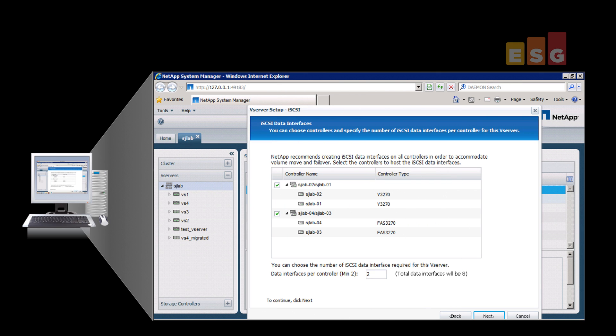The NetApp OnCommand system management console provides an easy-to-use single pane-of-glass interface to manage all aspects of Clustered Data ONTAP, from the individual components to the clusters. Here, we are configuring a vServer — the NetApp virtual storage container — to house the volumes and LUNs we'd be using for these tests.